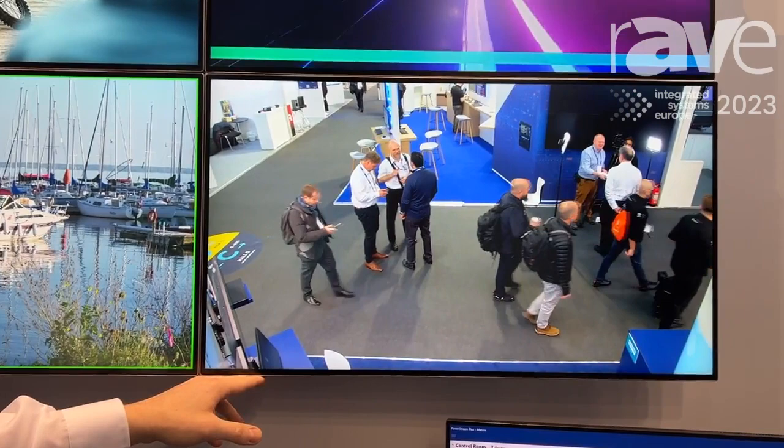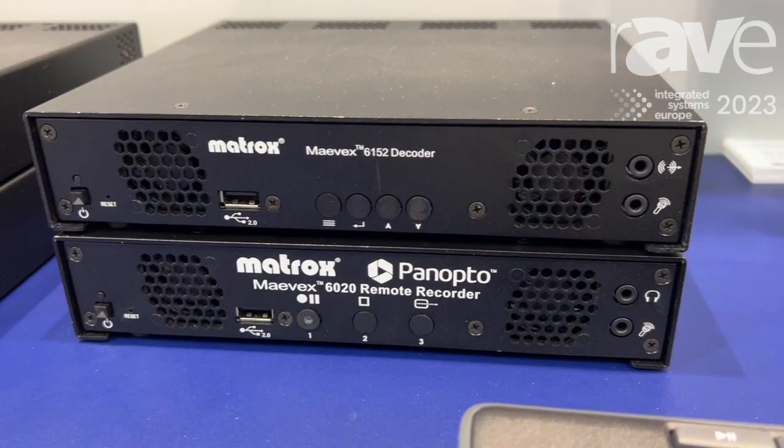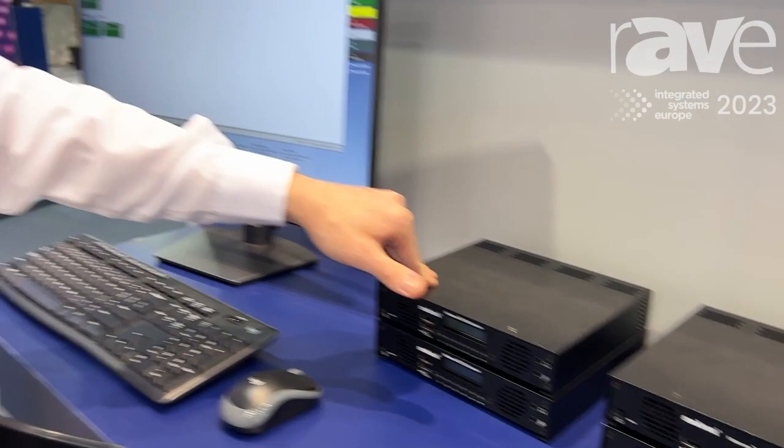Finally, what we're showcasing here is our Mavec 6152 decoder standalone, decoding and displaying H.264 PTZ streams. We can decode and display any H.264 stream, whether it be from our Mavec encoders, other Matrox products, or any other H.264 encoders.